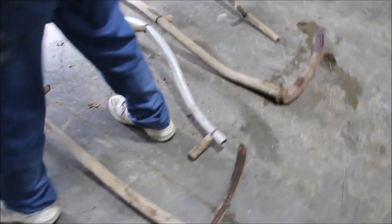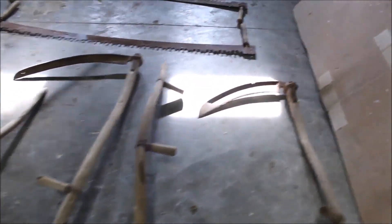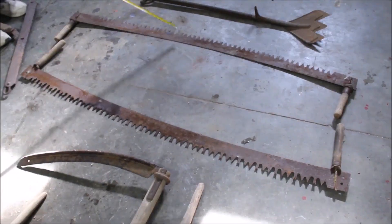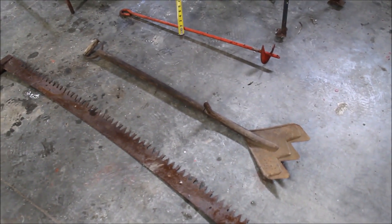We have two cross cut saws with nice handles in them. We've got a tie-down auger to tie stuff down with.